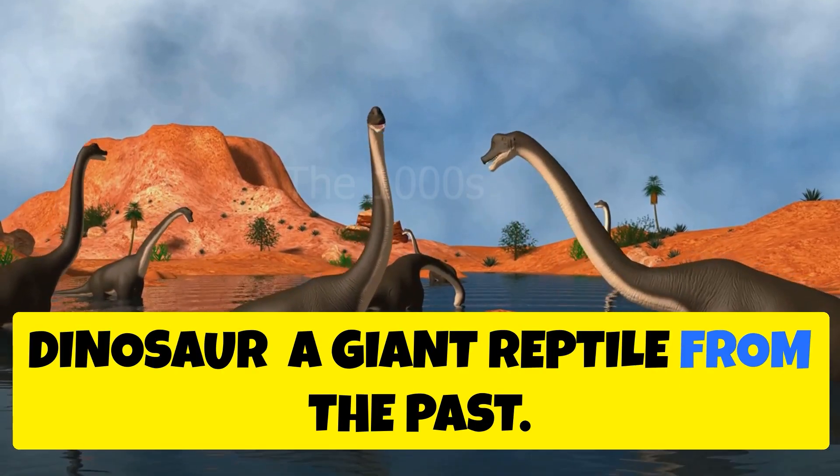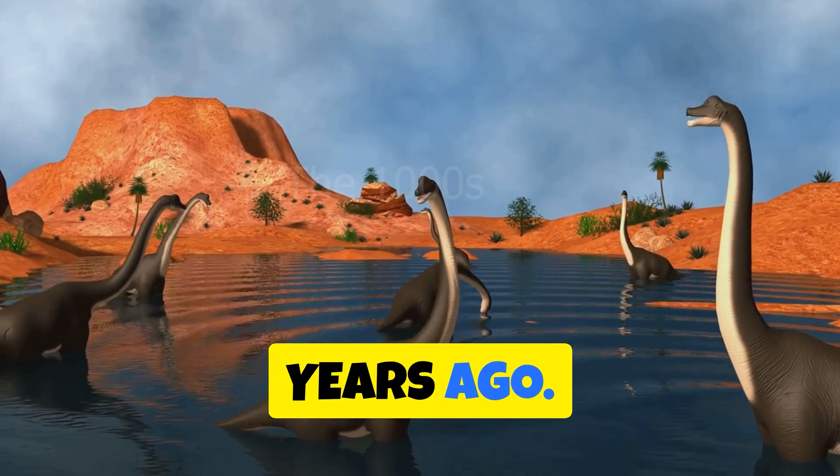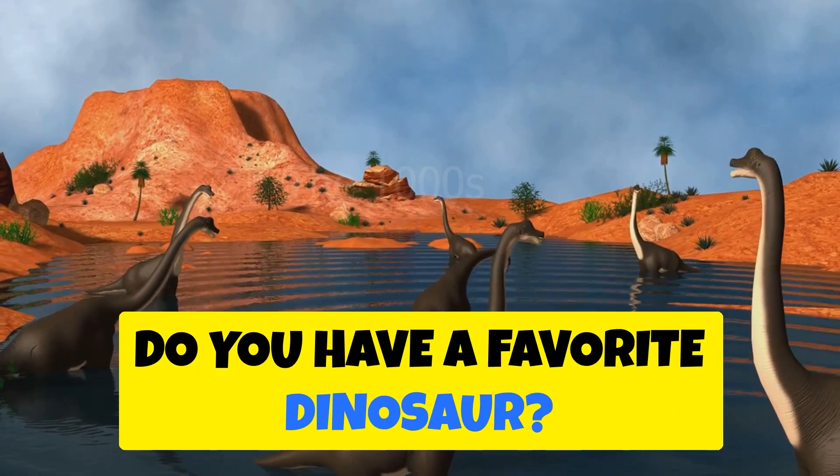Dinosaur — a giant reptile from the past. Dinosaurs roamed the earth millions of years ago. Do you have a favorite dinosaur?